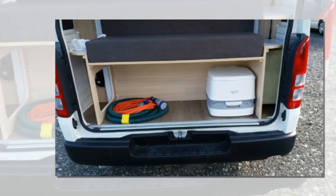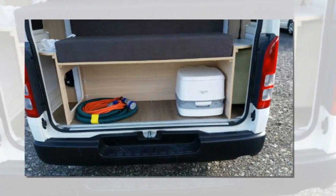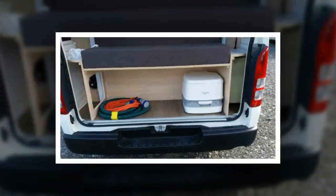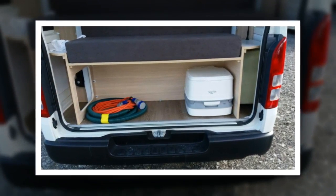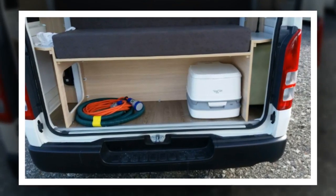Camper vans with a porta potty stashed in the back will not meet the tighter standard for self-contained vehicles. Chief Executive Bruce Lockwater said the new rules were a significant jump and would target small vans that were not properly equipped for staying in areas without public toilets.